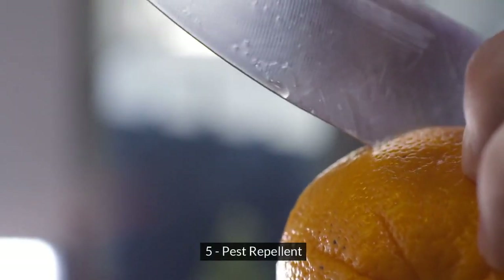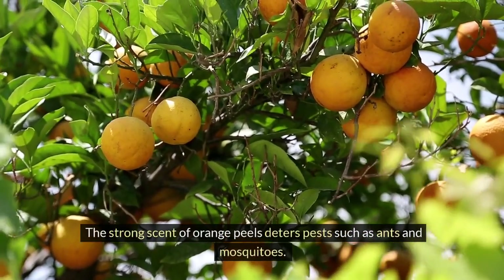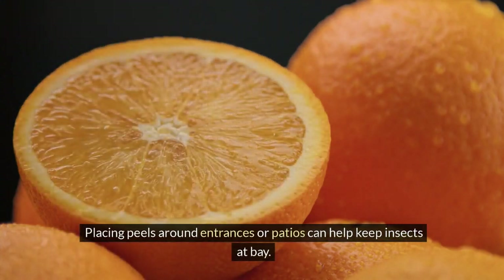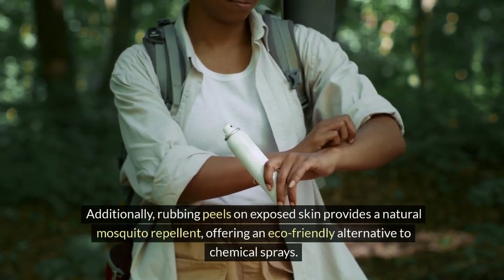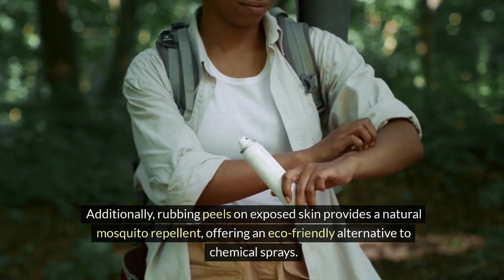5. Pest Repellent. The strong scent of orange peels deters pests such as ants and mosquitoes. Placing peels around entrances or patios can help keep insects at bay. Additionally, rubbing peels on exposed skin provides a natural mosquito repellent, offering an eco-friendly alternative to chemical sprays.